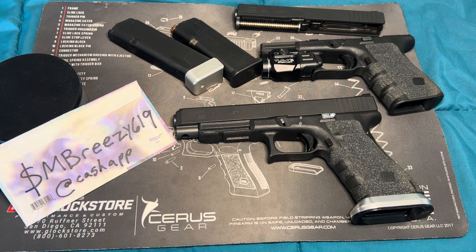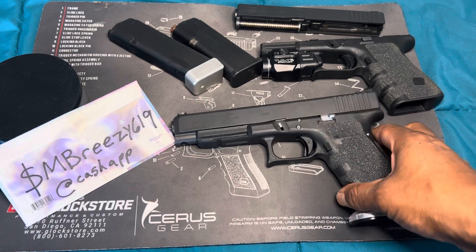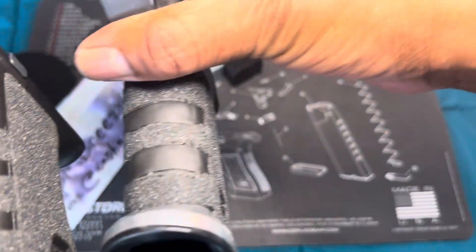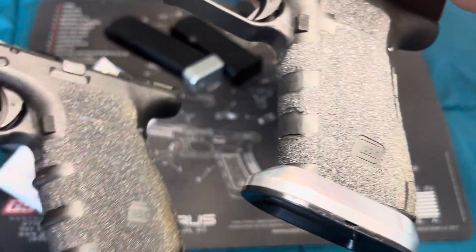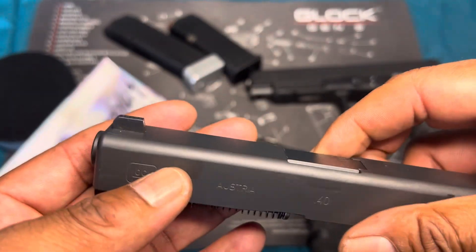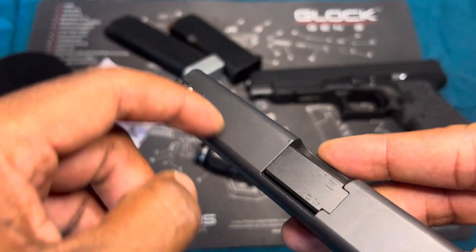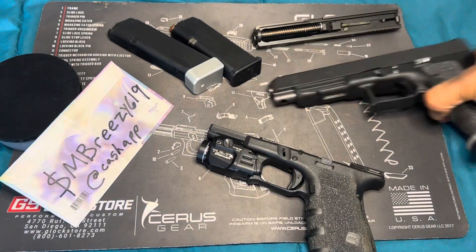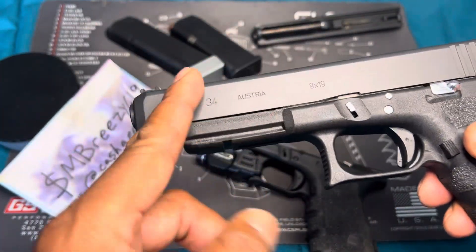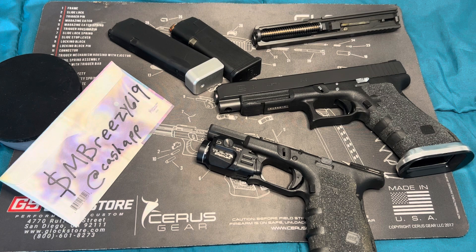So to recap: a modification is shaving down the trigger guard or removing the finger grooves — I'll be having these taken off as well. An accessory would be red dots and things of that nature. A match-grade barrel would be considered an upgrade. If you cut the slide that would be a modification because the slide came a certain way and you physically altered it. But if you buy a whole new slide with serrations already on it, that's an upgrade — you're replacing it with something better.